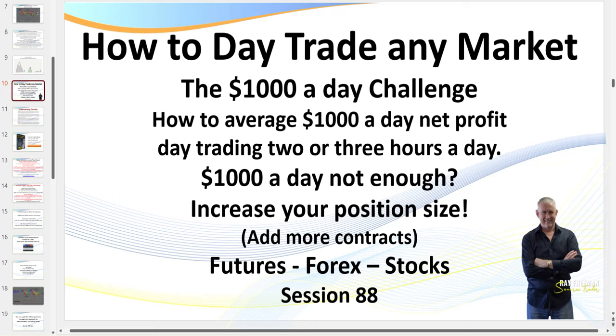Hello traders, it's SamuraiTrader here. Welcome to 'How to Day Trade Any Market' — the $1,000 a Day Challenge. For those watching who want more than $1,000 a day, you simply increase your position size — that is, the number of contracts you're trading. This is session 88, and what I teach in these sessions you can apply to trading futures, forex, or stocks. The exact setups work on all markets and all timeframes.